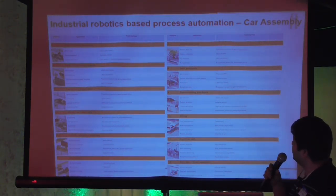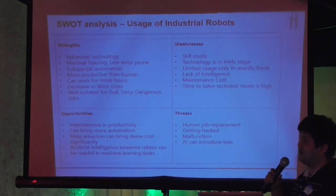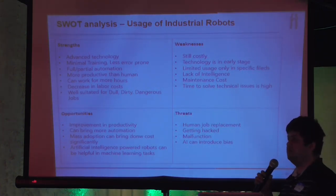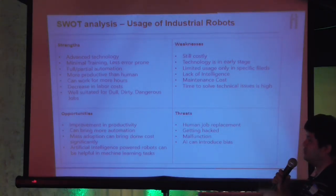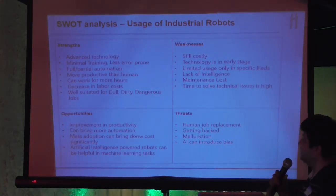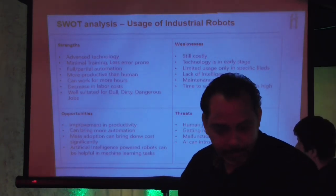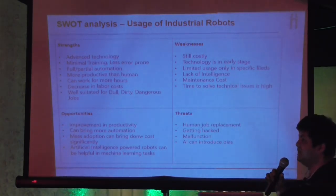This is a quick SWOT analysis on whether the use of industrial robots is beneficial. SWOT stands for Strength, Weakness, Opportunity, and Threat. Strength-wise, we already discussed many advantages. Weakness is that it is costly, though the cost of robots and AI is gradually and dramatically going down. The opportunity is to use industrial robots to improve productivity, bring more automation, achieve mass adoption, and AI-powered robots can even help in learning new tasks.